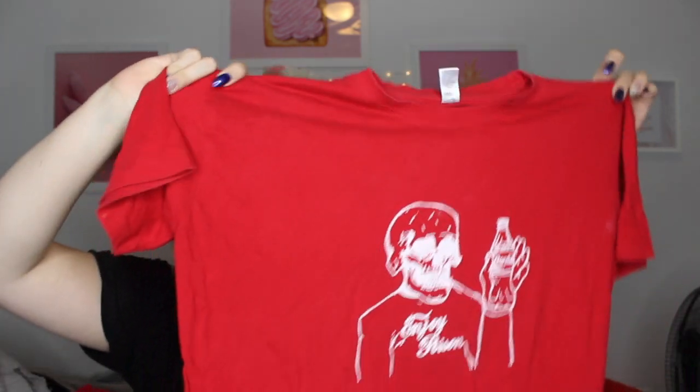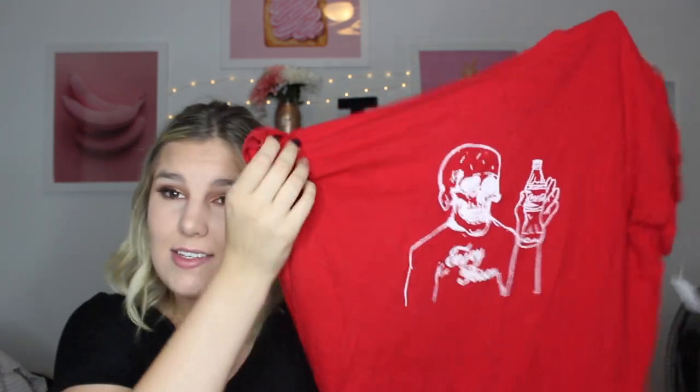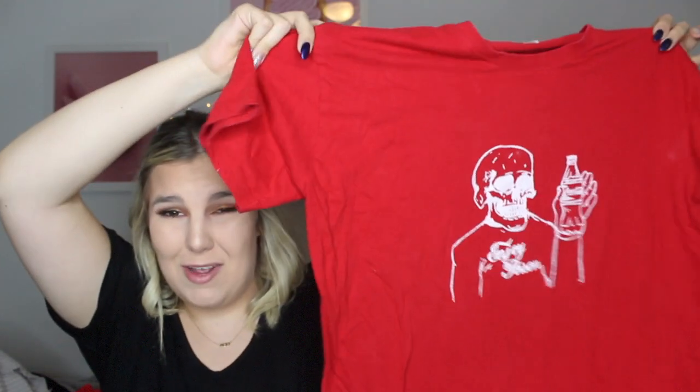The next place I went was Block Market in Toronto — it's kind of like a thrift store on Queen Street where everything is about $10. I got this red t-shirt that I'm obsessed with. It has a skeleton on it that says 'enjoy poison' and it's holding a Coca-Cola. I thought it was really cool and I think it'll look really dope with some leather pants.